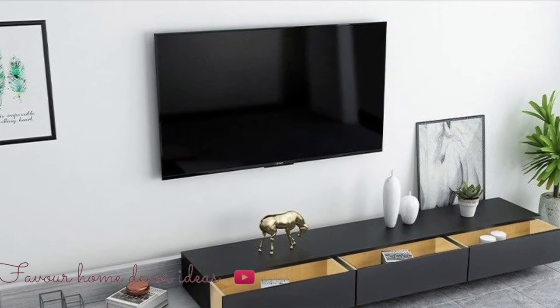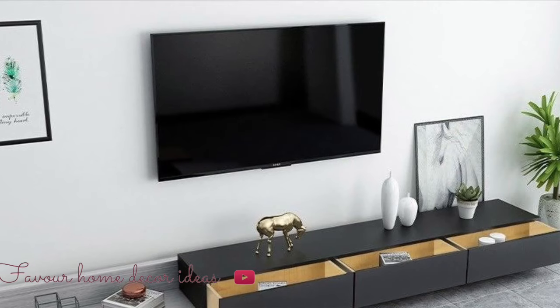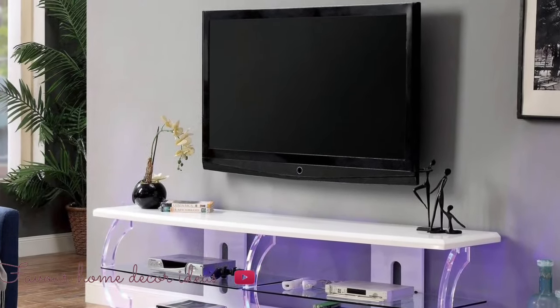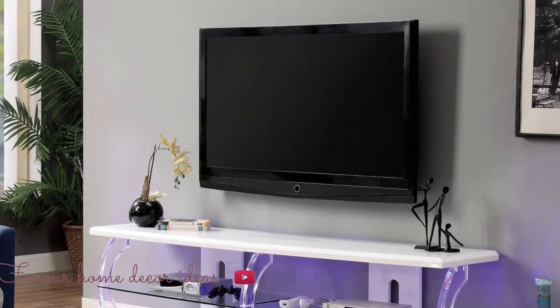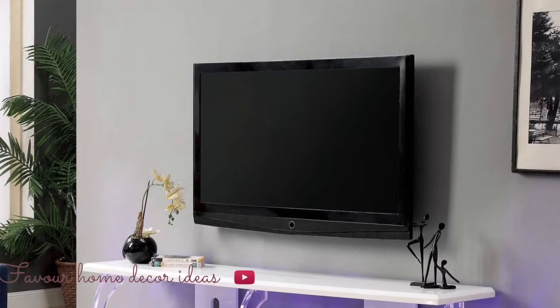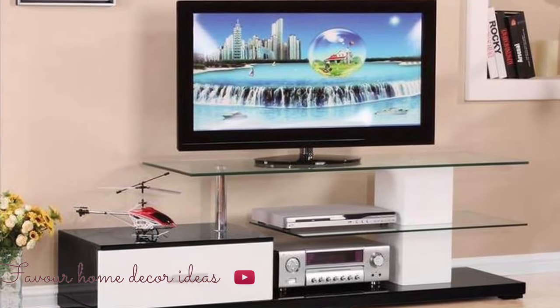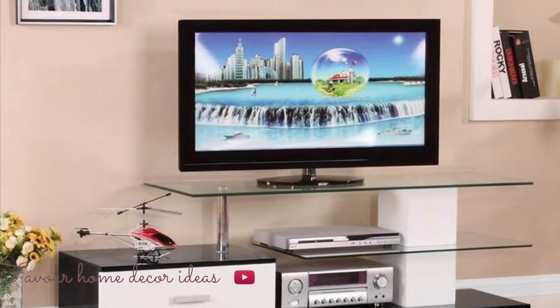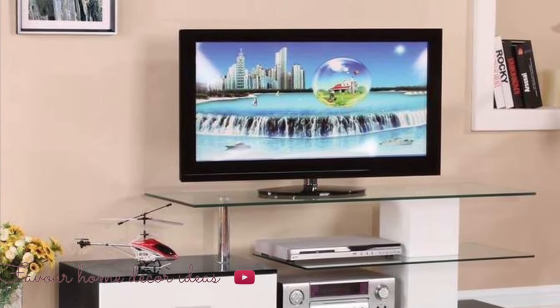But we often overlook other items that are just as important in this aspect — entertainment units. TV units have undergone a great deal of change over the years, from the implementation of different materials to different designs, in a variety of colors, styles, and sizes.